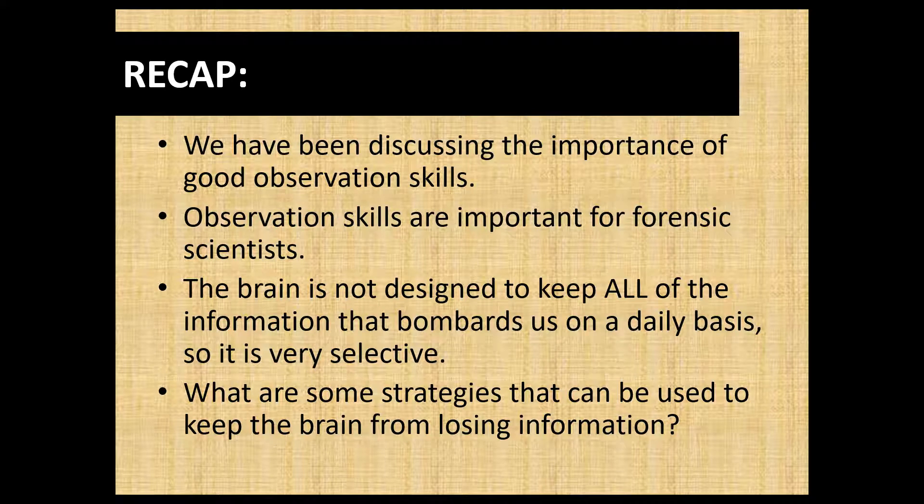Forensic investigators are also going to question eyewitnesses, and there is a lot of brain research that goes into this as well, which forensic investigators need to be aware of — we're going to talk about that in a future lesson. So just before we jump into deductive reasoning, what are some strategies that we as students could use to keep the brain from losing the information that comes at it?